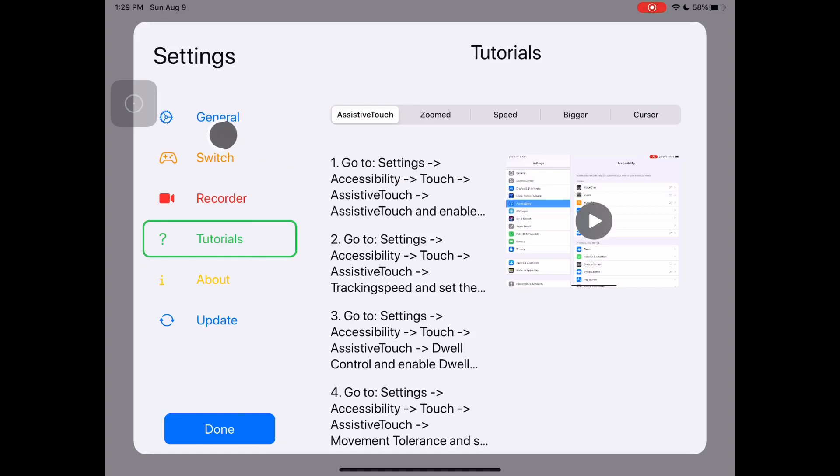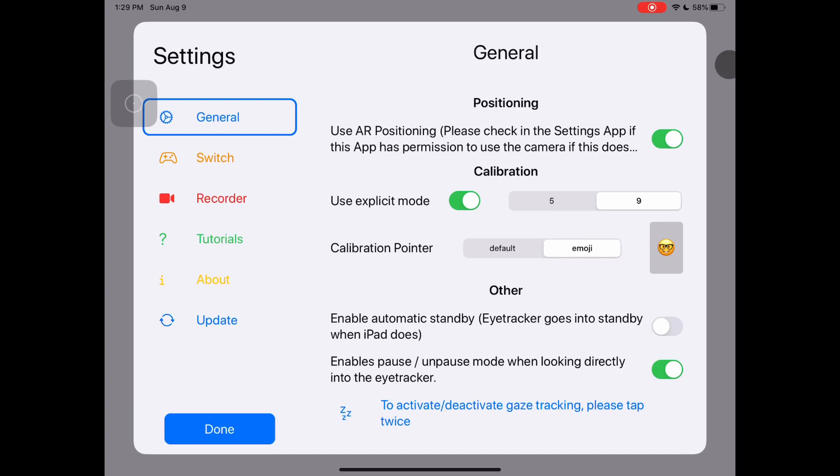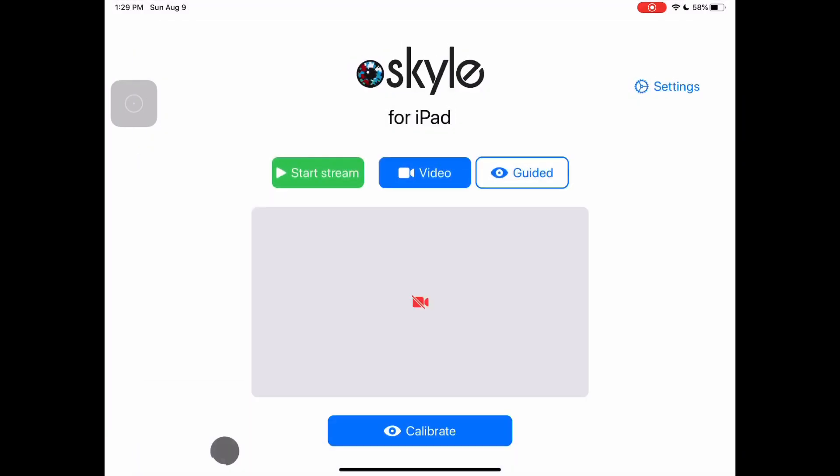Hopefully that little bug is fixed by the time you watch this video. Before we leave the settings, make sure this switch is on for augmented reality, and give the app permission to use the camera. I also really like the setting which allows you to turn the pointer off by staring at the sensor — this is useful when watching a movie and you don't want a cursor following your eyes. Once the settings are set, it's time to calibrate and control your iPad with eye gaze. It is very important to get the Skyle into the right position.